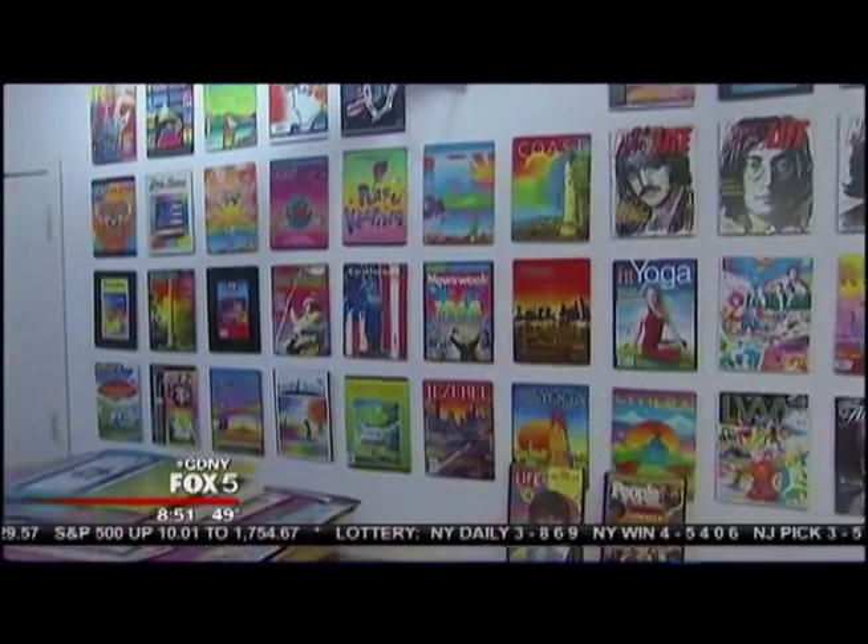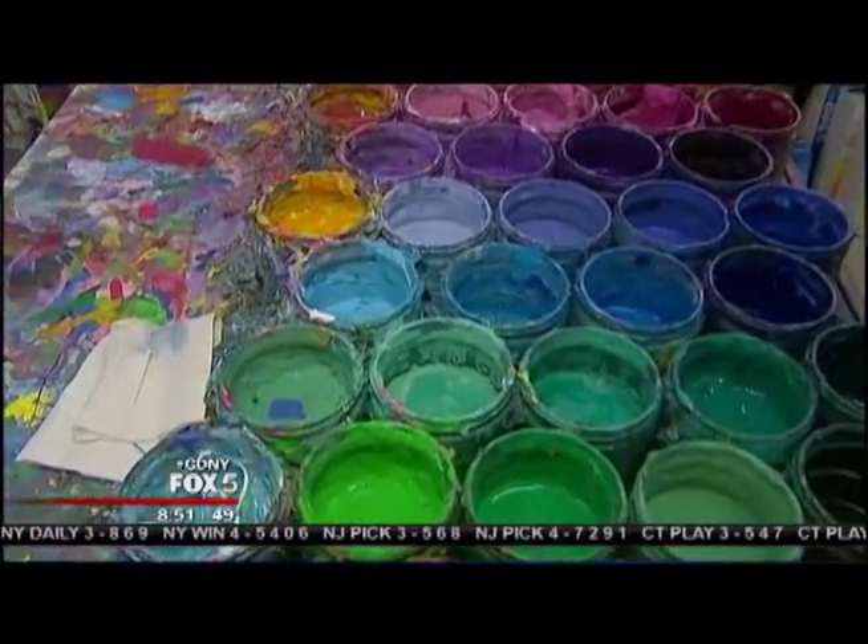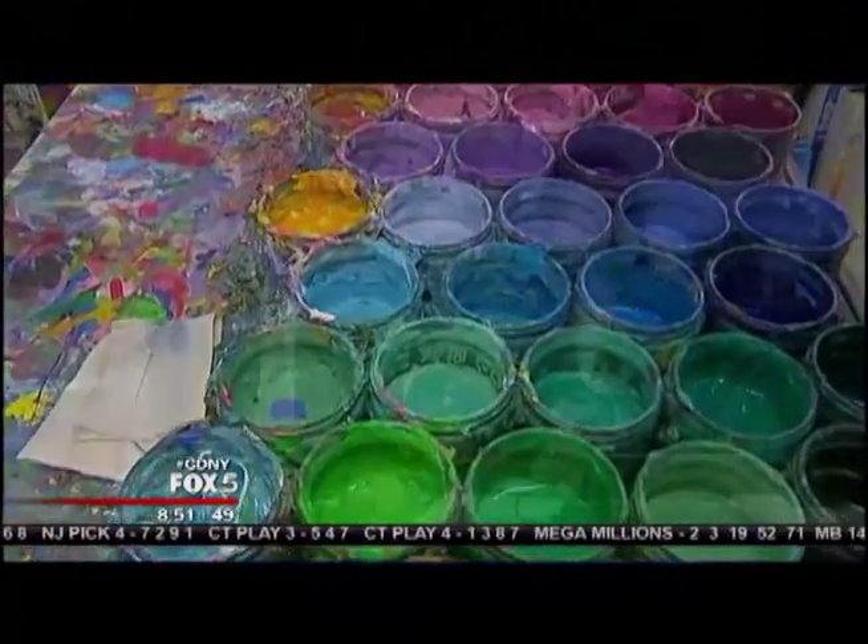Is he the one who paints the Norwegian boats, too? All those crazy colors? The big cruise ships — he may. He's a really special artist. I've met him over the years.